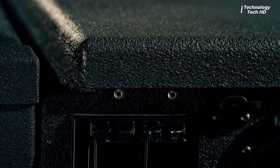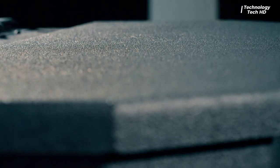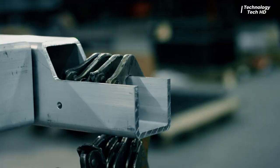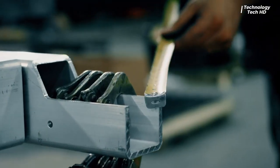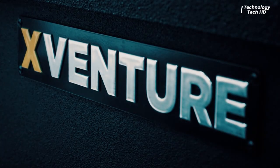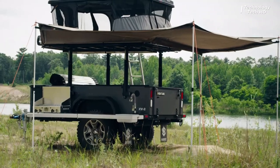The X-Venture V2 trailer starts at a price of $21,650. This investment reflects the superior engineering, high-quality materials, and exceptional durability that X-Venture trailers offer, making them a preferred choice for those who demand the best in off-road and utility trailers.